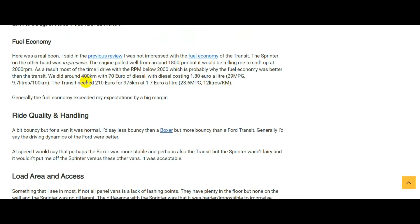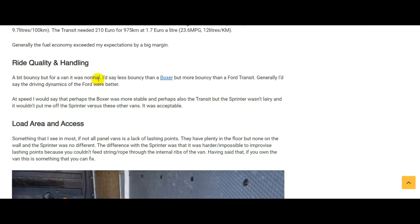Fuel economy is a real plus of the Sprinter over the Transit. I just got out of a Transit this weekend — I put 210 euro in it to go 975 kilometers at €1.70 a liter. That works out at 23.6 UK miles per gallon or 12 liters per 100 kilometers. The Sprinter on the other hand: we did 400 kilometers and only put in 70 liters at €1.80 a liter. The Sprinter was getting 29 UK miles per gallon, or 9.7 liters per 100 kilometers. In short, the Sprinter was using around 20% less fuel than the Transit, even though it felt like a faster van.